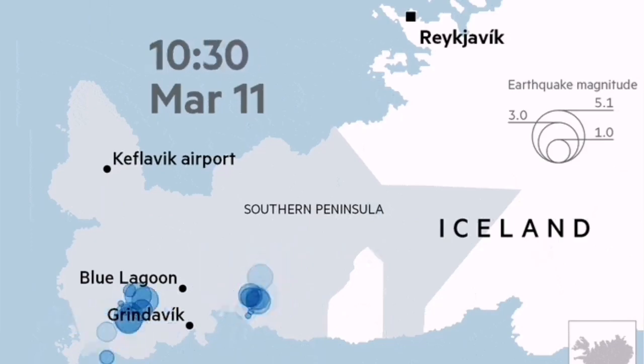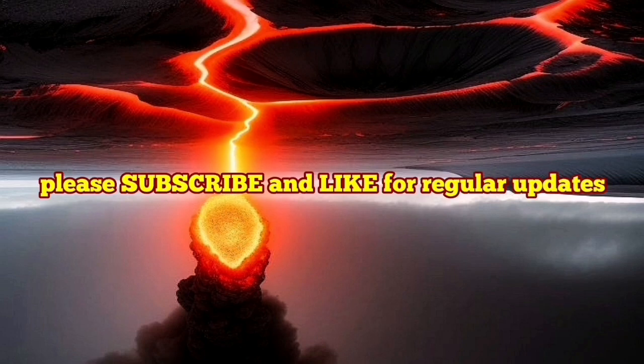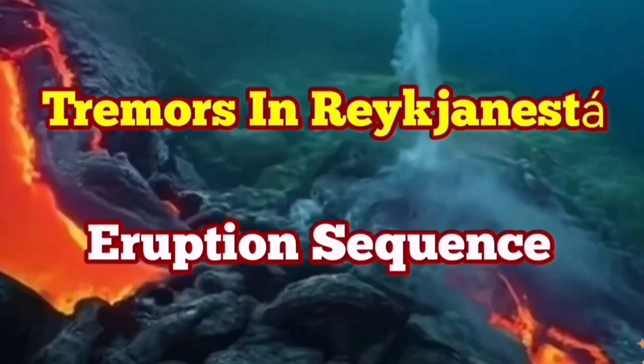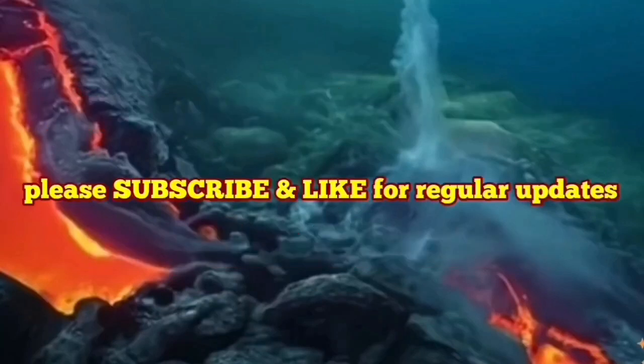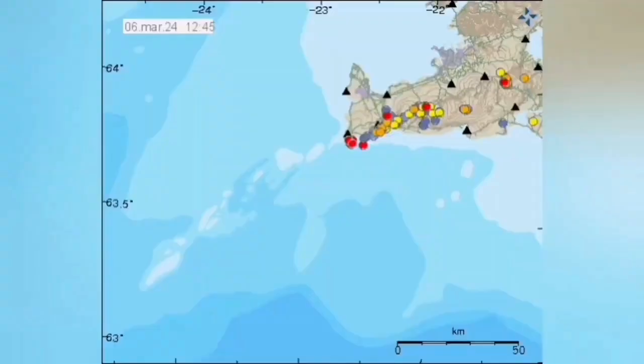What we can see is that they released the fault lines engaged at one point and transferred the movement to the next, which will be the Eldvörp and the Svartsengi volcanic systems. I have a video about this previously made in a similar situation before a recent eruption in the Svartsengi. Please watch that. A cluster of the earthquakes has started in the Reykjanes tip — the end point of the Reykjanes Peninsula — which extends from west to east. When we have earthquakes in one location along that, it usually transfers through a series of strike-slip faults toward the east.